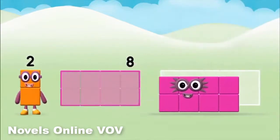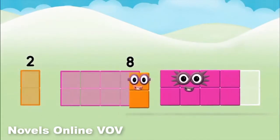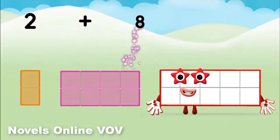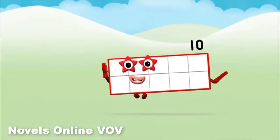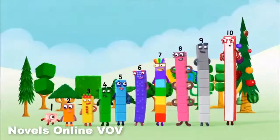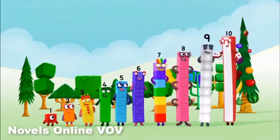Can you add the number blocks together? 8. 2 plus 8 equals 10. That's it! You made number block 10! 1, 2, 3, 4, 5, 6, 7, 8, 9, 10.